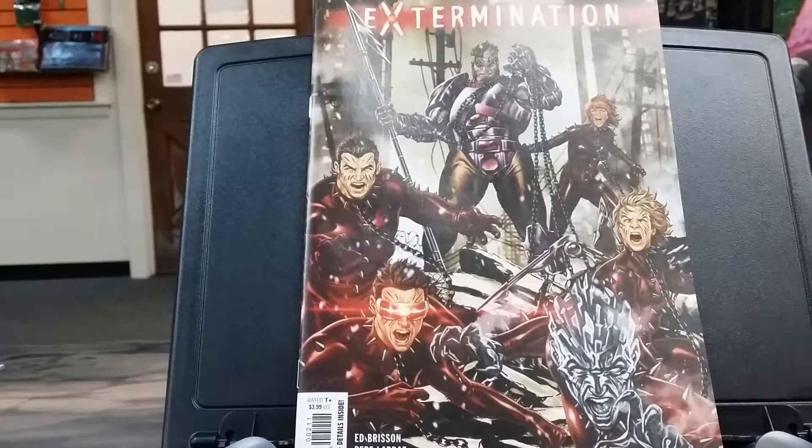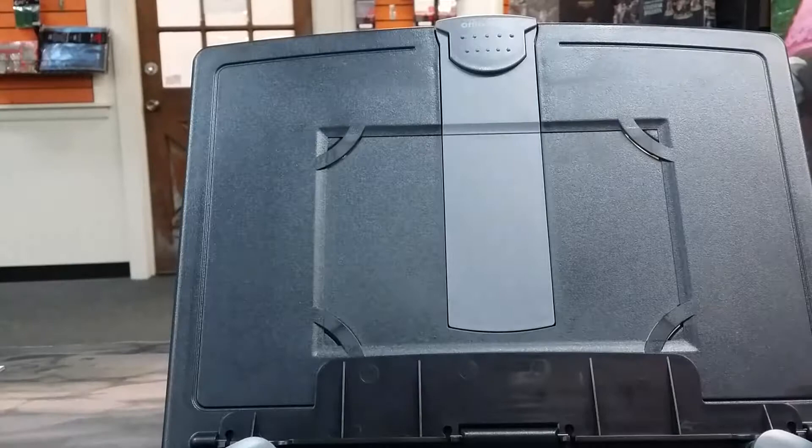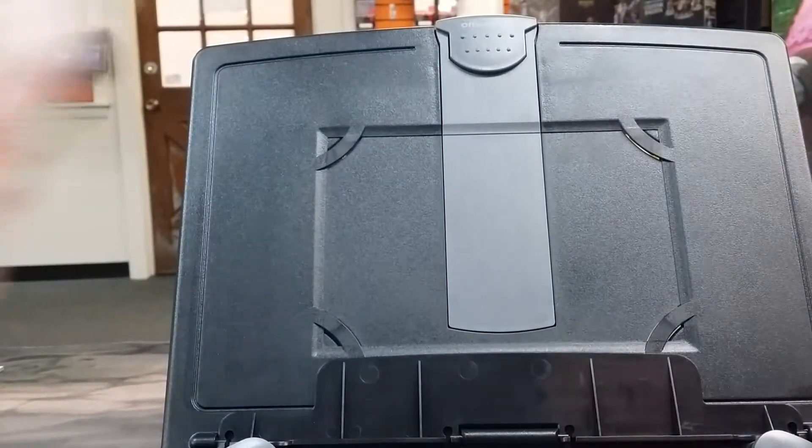Next up is Extermination, number two. This is a great cover. I read the first book and I'm looking forward to reading the second. I don't know how long this series is going to be, but I've been enjoying it so far, even though it's only been one issue.